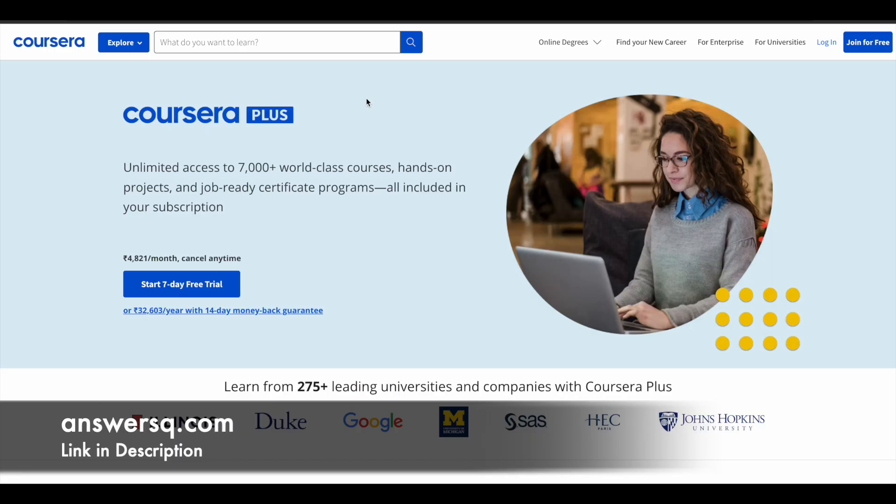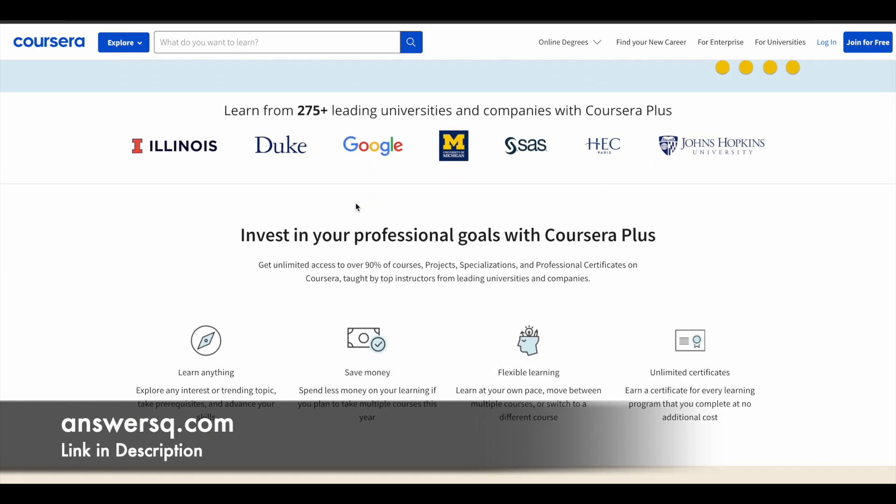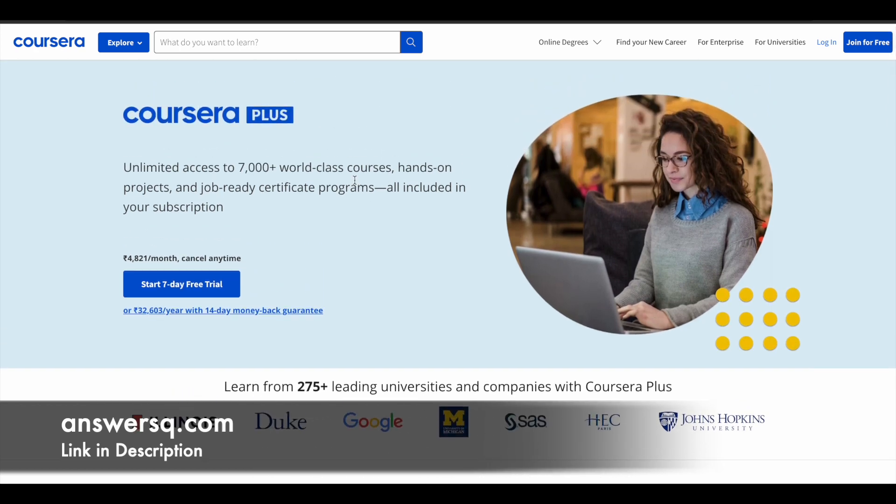Just a small update regarding Coursera. It's a very good e-learning platform where you can get courses from top companies and universities like Google, Amazon, IBM, Microsoft, Duke University, and many more leading universities and companies around the world. So if you want to purchase any course on Coursera, instead of buying a single course, you can opt for Coursera Plus subscription. With Coursera Plus, you'll get unlimited access to 7,000+ world-class courses, guided projects, and job-ready certificate programs offered by top companies like Google. Check out the link in the description for Coursera Plus.